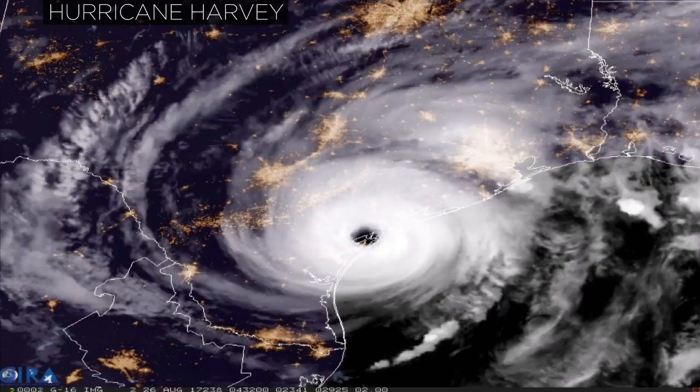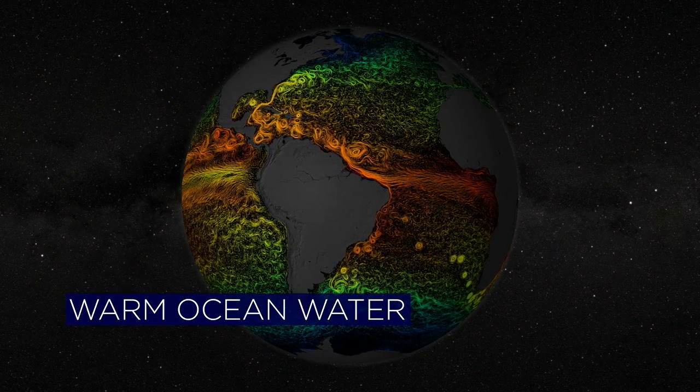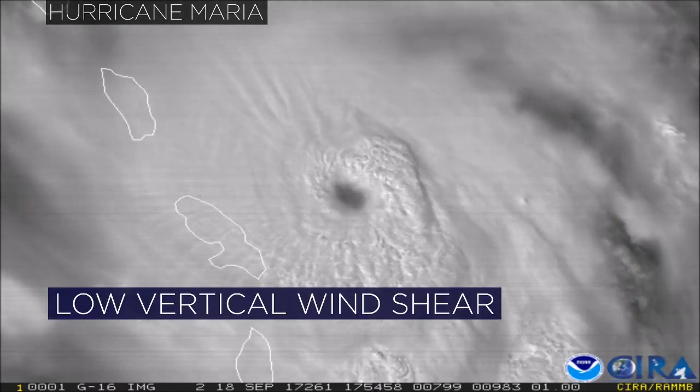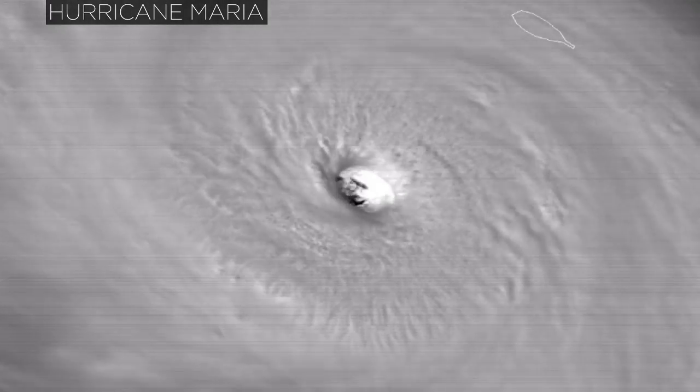There are, however, clues to a rapidly intensifying hurricane that can be seen from NASA satellites. Scientists say ocean water needs to be warm — 80 degrees Fahrenheit or higher. There also needs to be low vertical wind shear, meaning winds that don't change much with altitude, so that the central part of the storm doesn't get tilted over or ripped apart.